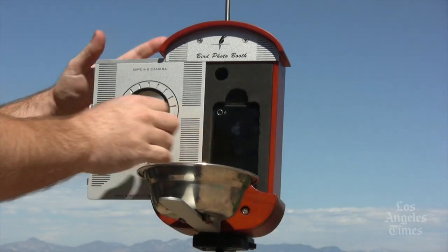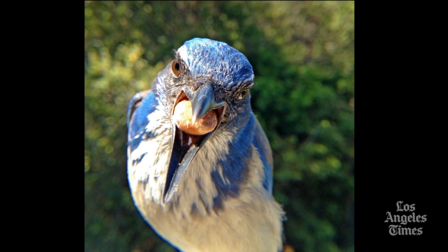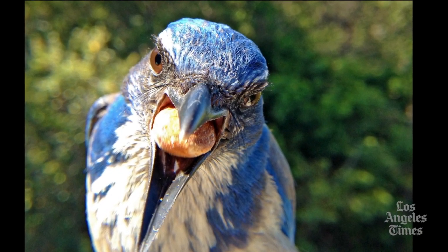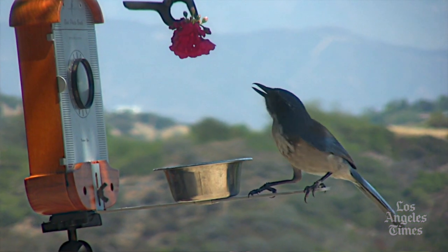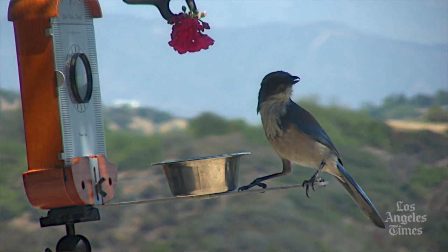I created Bird Photo Booth because I wanted to bring birds and people closer to nature than ever before — to be able to interact and see the expressions and personalities of birds up close and in unprecedented detail. It comes with a macro lens that enables really close-up detail and the ability to focus on the birds. Without the macro lens, the iPhone would be focusing on the background and not on the actual subjects, the birds.